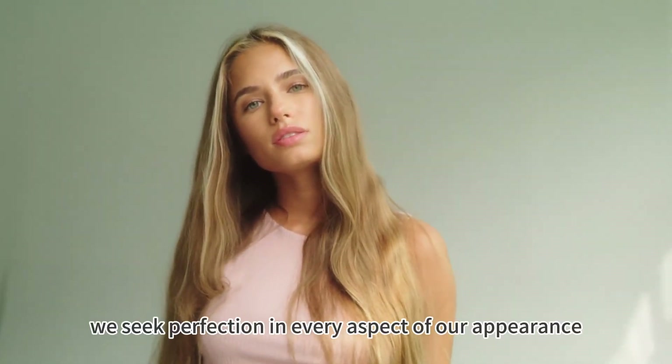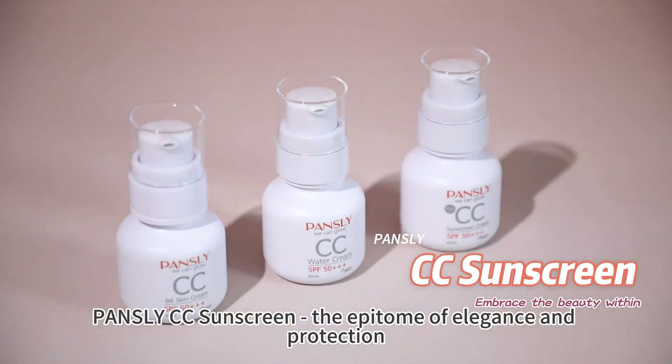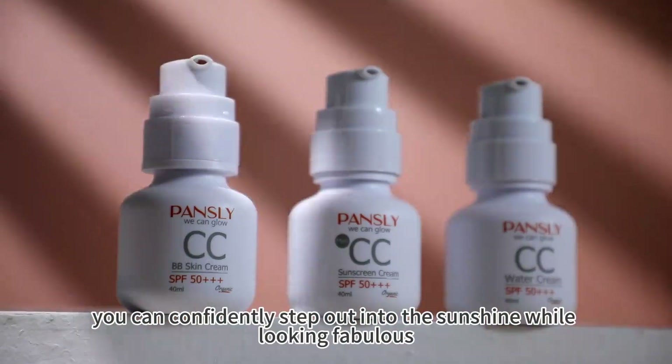In the pursuit of beauty, we seek perfection in every aspect of our appearance. Pansley CC Sunscreen — the epitome of elegance and protection. With its SPF 50 sun protection, you can confidently step out into the sunshine while looking fabulous.